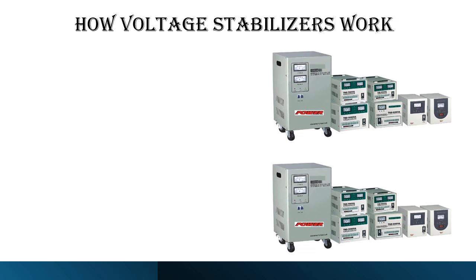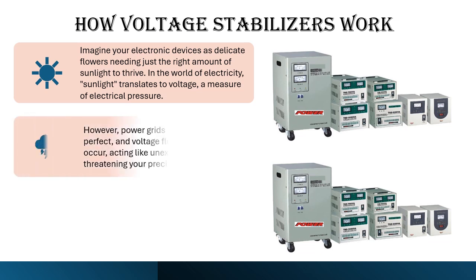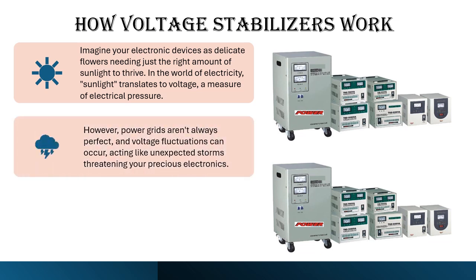Imagine your electronic devices as delicate flowers needing just the right amount of sunlight to thrive. In the world of electricity, sunlight translates to voltage, a measure of electrical pressure. However, power grids aren't always perfect, and voltage fluctuations can occur, acting like unexpected storms threatening your precious electronics.